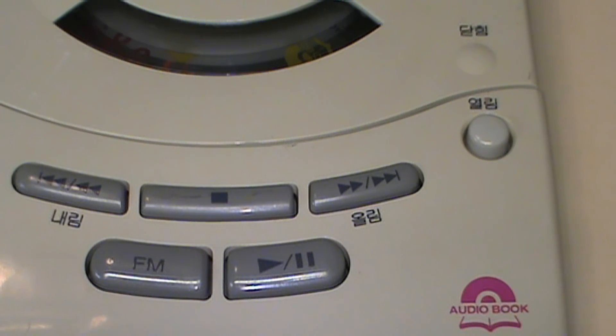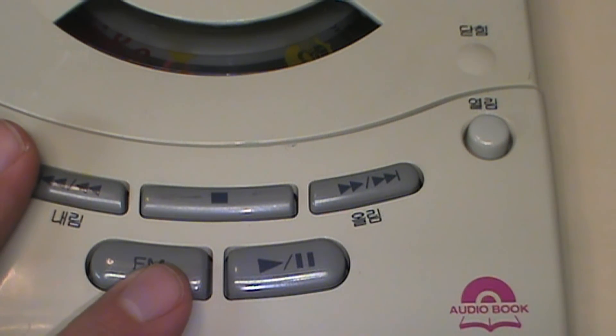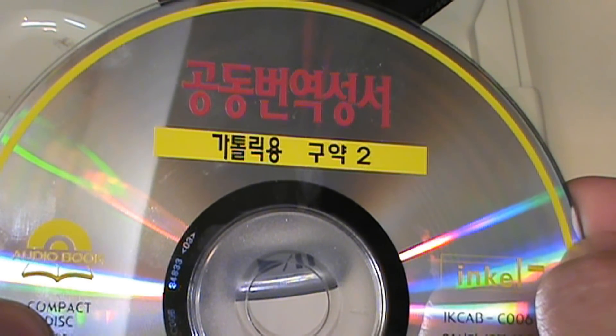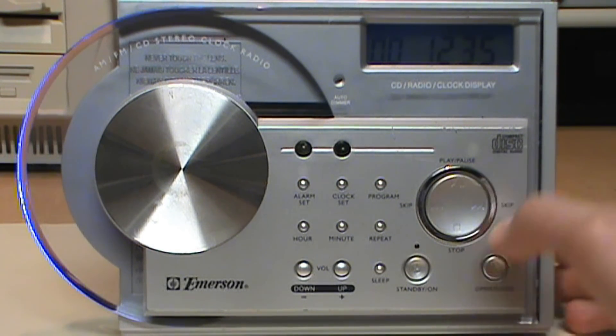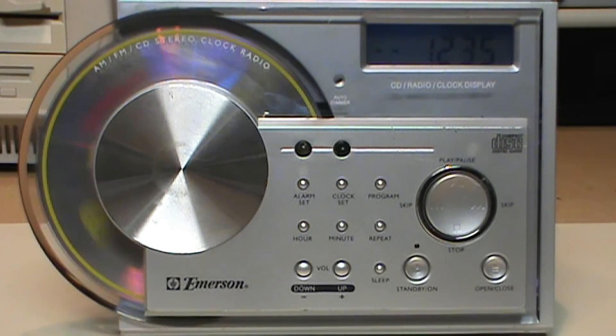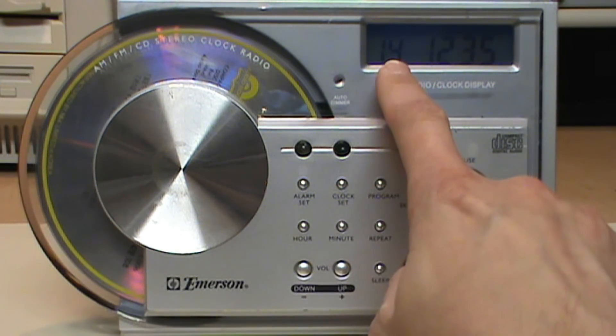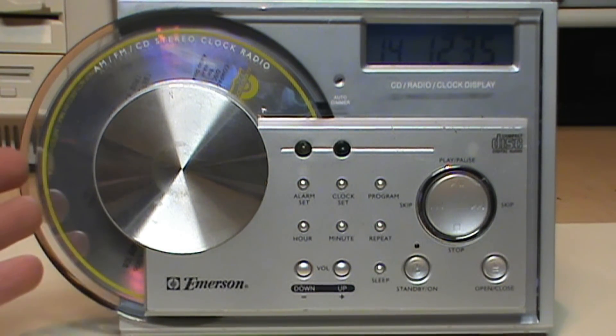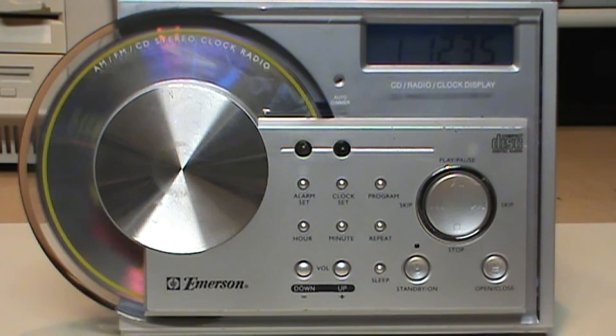The playback of CD audiobook discs works great in the dedicated player, but what would happen if we tried to play this disc in a normal CD player? Testing it with an Emerson CD clock radio, it did recognize the disc as containing 14 tracks — so we can tell it uses the same kind of table of contents as a standard audio CD — but the audio is not written the same way, and when we try to play it we just get silence.